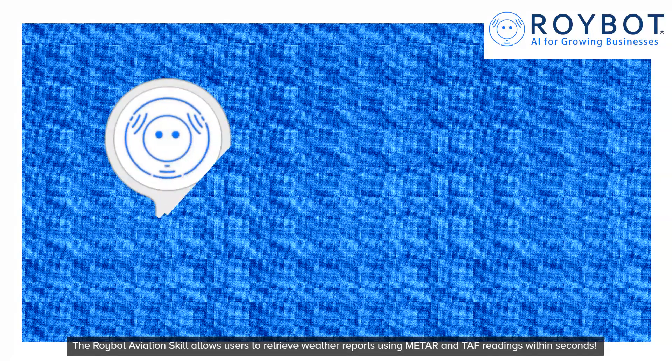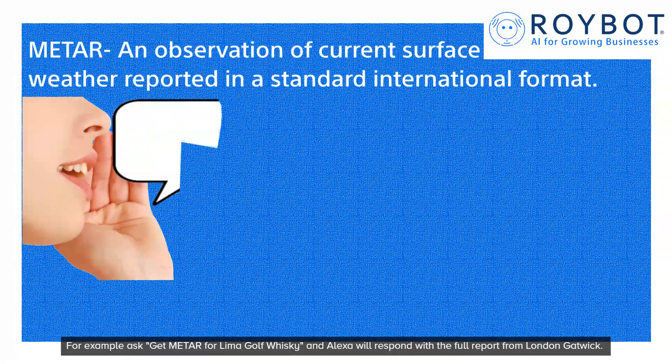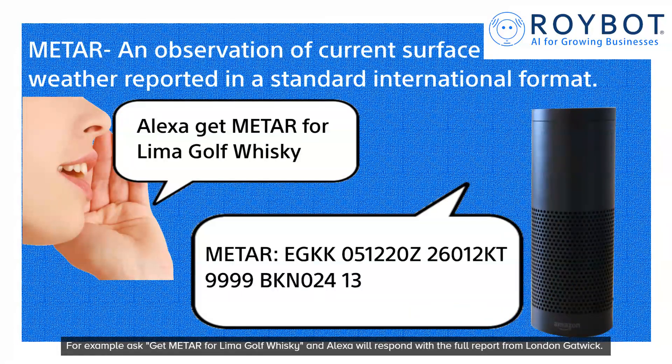The Roybot Aviation skill allows users to retrieve weather reports using METAR and TAF readings within seconds. For example, ask 'get METAR for Lima Golf Whiskey' and Alexa will respond with the full report from London Gatwick.